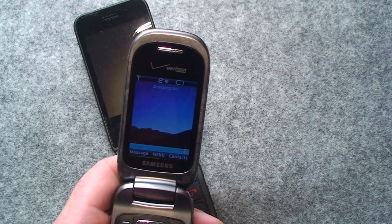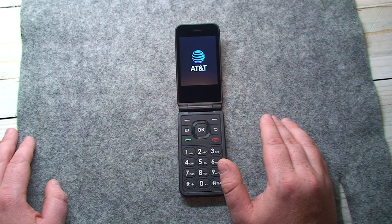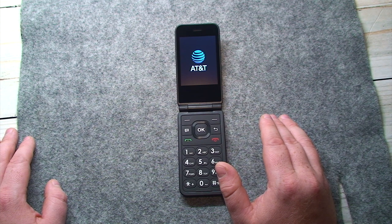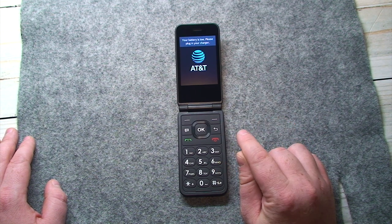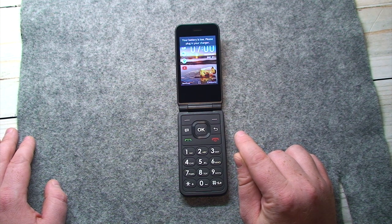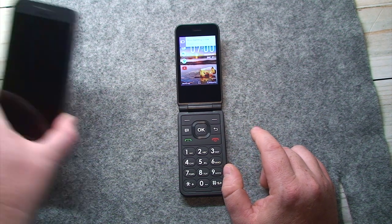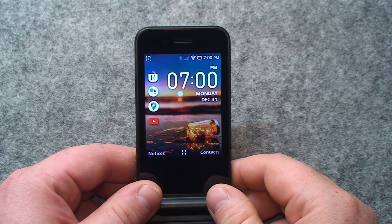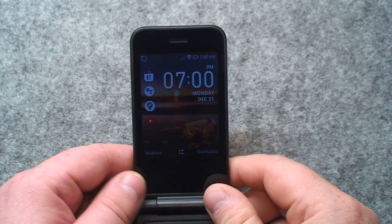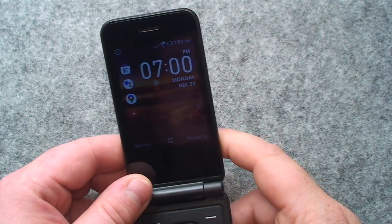This is where things begin to get interesting. This is running KaiOS, which, if my research is anything to go off of, is a highly modified version of the Android operating system, primarily intended for use on these flip phones to bridge the gap between a smartphone and a dumb flip phone. And right off the bat, this definitely does not look like a previous generation flip phone or bar phone home screen.